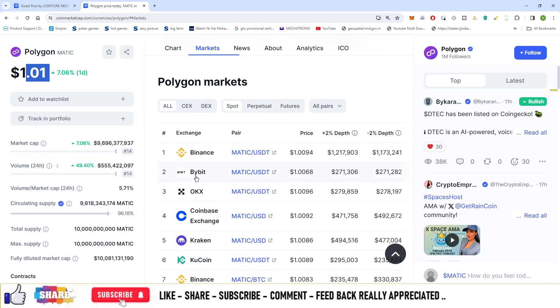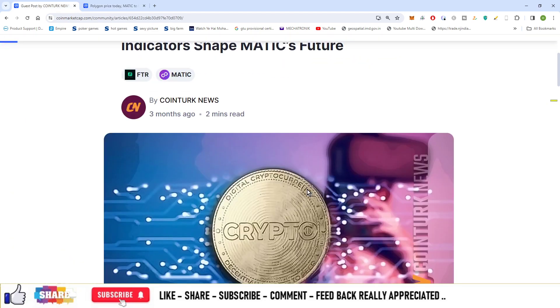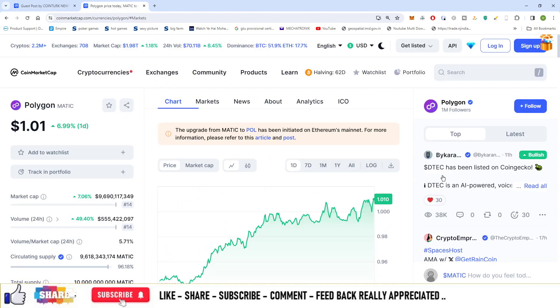It is available on Binance, Bybit, OKEx and so on, and you can trade this currency on these exchanges. The total supply is 10 billion Matic coins, and that means 9.6 billion Matic tokens are already in circulation. You can see a good amount of price momentum in the price of Matic.